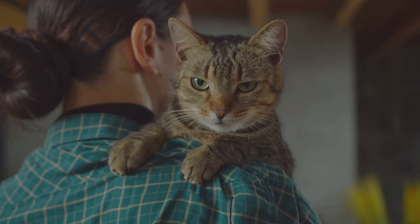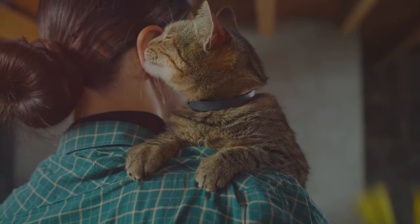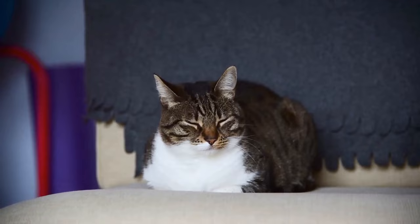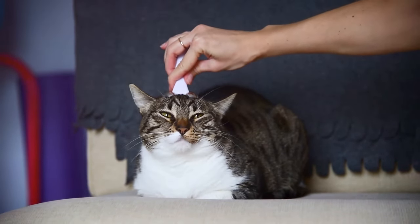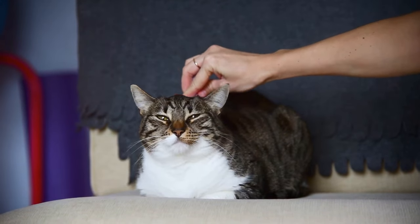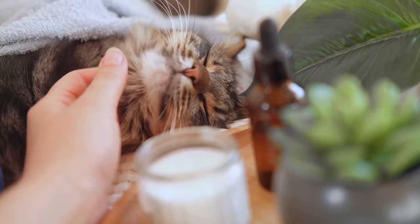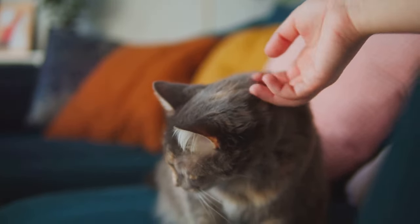And the good news is, with the right approach and a little bit of patience, we can make a real difference in the lives of our anxious feline friends. We'll be delving deeper into this topic in the coming scenes — exploring the signs of anxiety in cats, discussing common triggers, and sharing practical solutions that you can try at home.